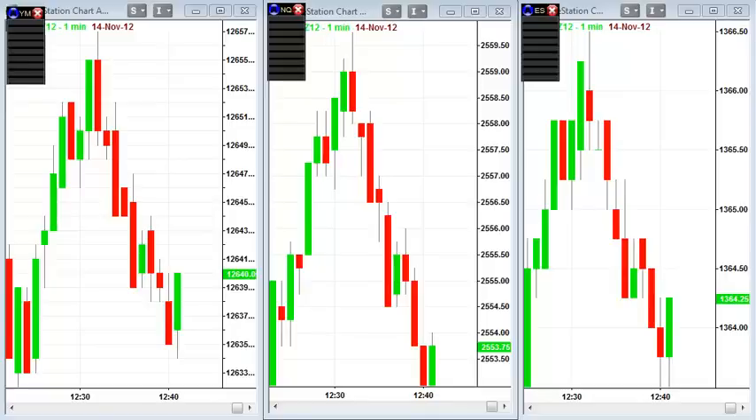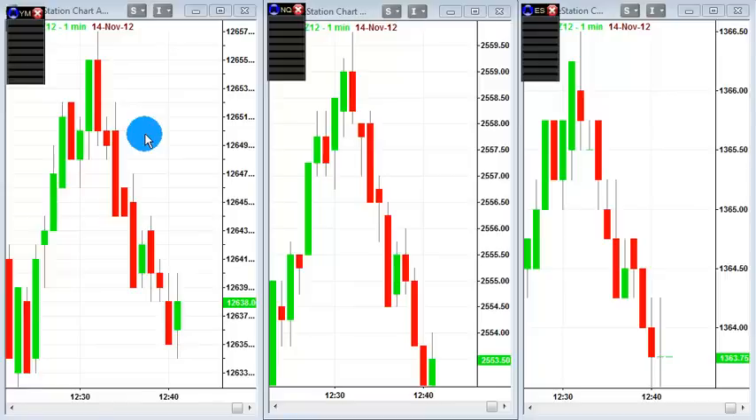One of the most powerful ways that TickStrike can be used is that you're allowed to have multiple meters up on your charts. So this means that you can compare the S&P, the NASDAQ, and the Dow Jones side-by-side in live time.